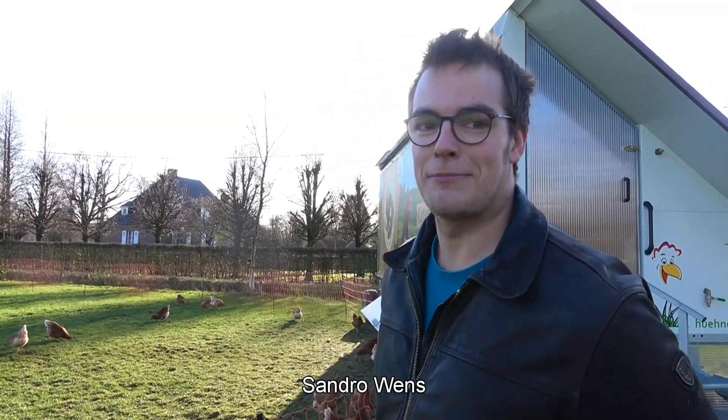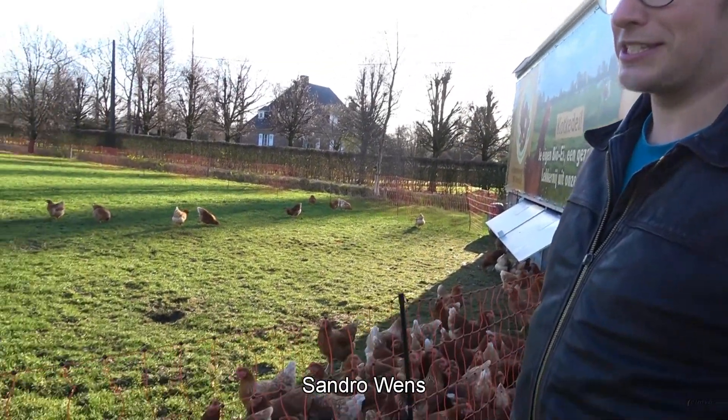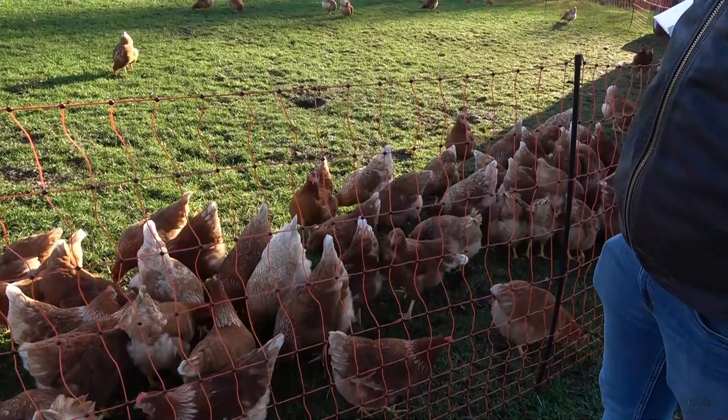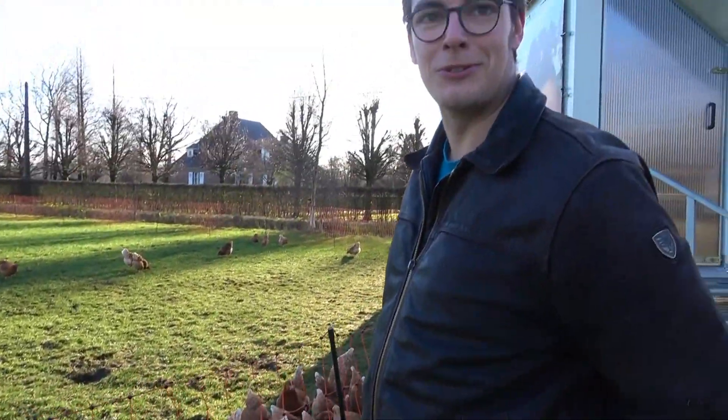Ja, vanaf deze week staan ze in de wei. Het is de bedoeling dat ze wekelijks verplaatst worden. And because they can grow every time in a fresh wei, we can also have the eikens a really good taste of the biological eikens.